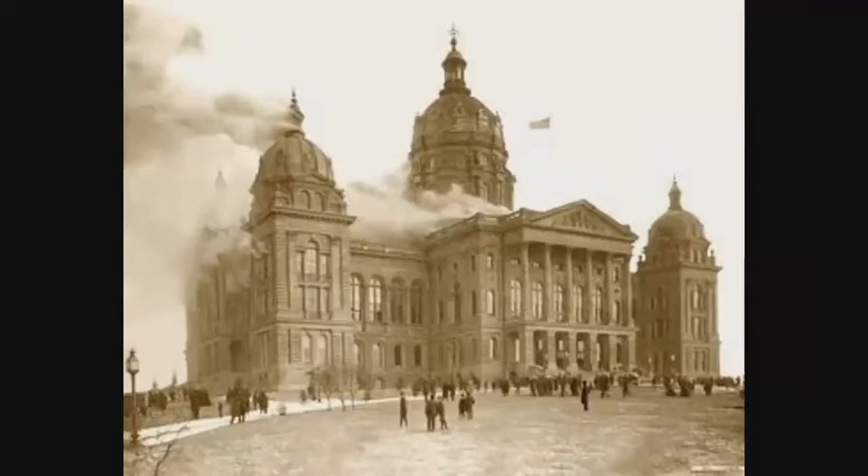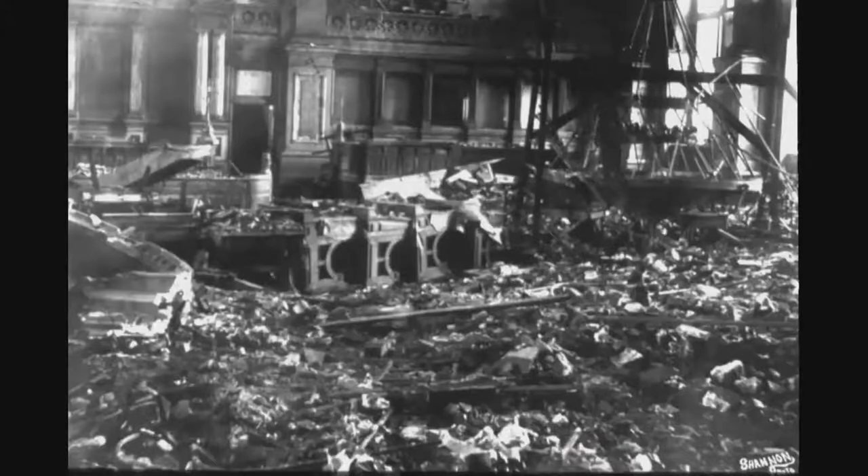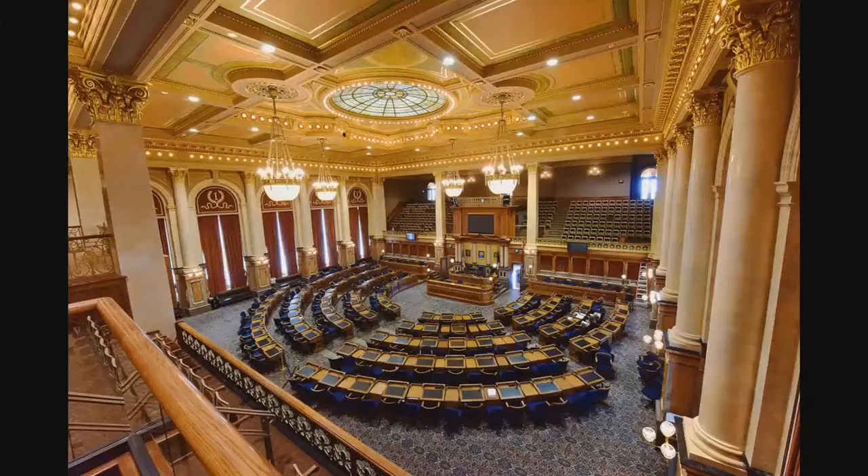In 1904 there was a fire in the House chambers. The fire caused the ceiling in the House to collapse. Once reconstruction of the chamber began, our state leaders contracted a man by the name of Elmer Garnsey to repaint the ceiling. Mr. Garnsey had an affinity — a love of gold leaf — and therefore did not repaint the ceiling as it looked in the 1800s. He redecorated with a heavy accent on gold leaf.